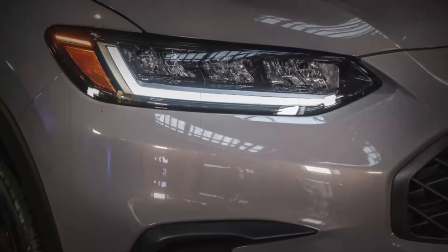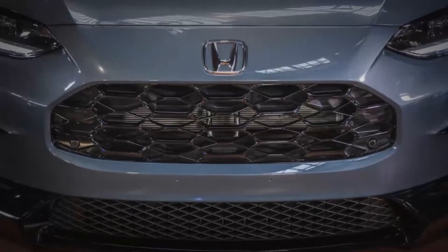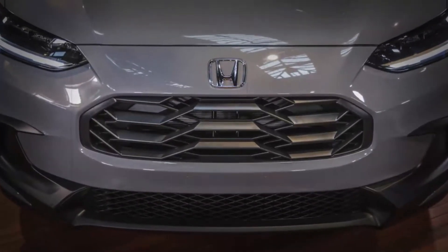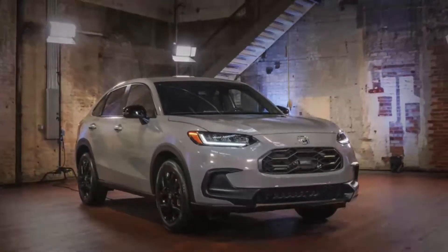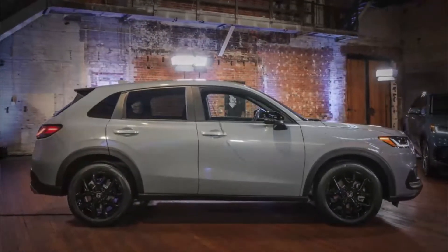In Europe, the HRV is powered by a hybrid system taken from the Insight and Accord. In the U.S., the HRV is powered by a 2.0-liter four-cylinder gasoline engine with 158 horsepower. If that sounds familiar, it's because the Honda Civic has the same engine as its base powertrain.